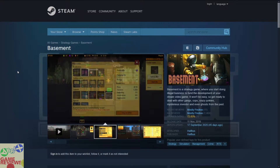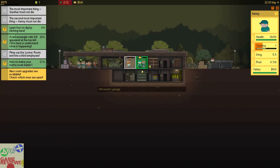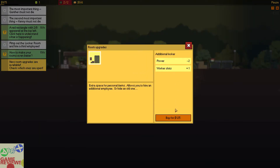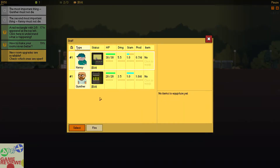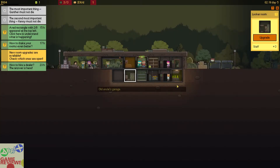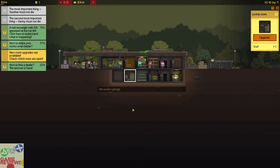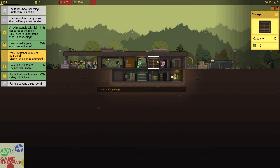The next game is Basement, a strategy simulation management crime RTS game that has mostly positive reviews on Steam and does include Steam trading cards. In this game you run some illegal business in order to fund the development of your own creation. You deal with gangs, corporations, crafts, mysterious investors, and even ghosts. You have to manage people, inventory, and resources — it is kind of like a Fallout Shelter game minimized to this version, and you are going to have a lot of fun.